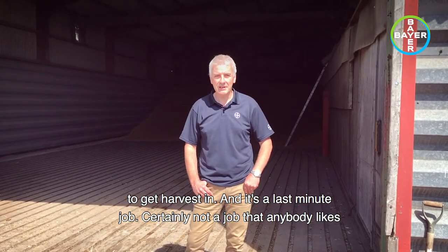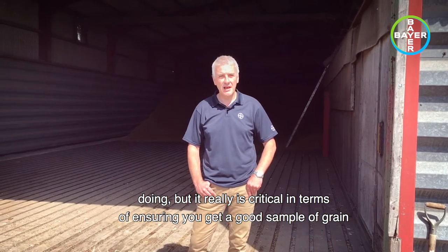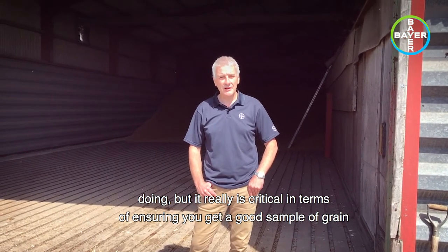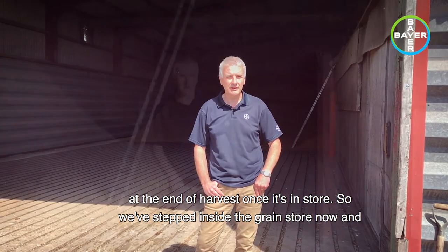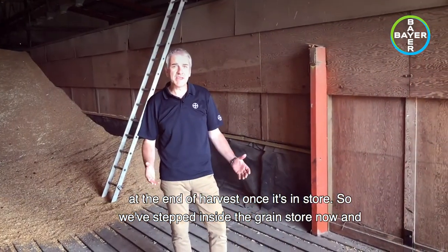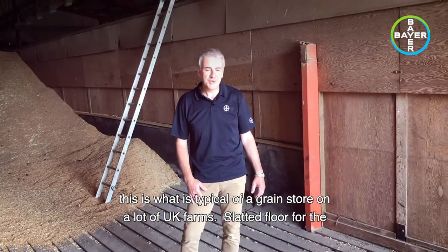It's certainly not a job that anybody likes doing, but it really is critical in terms of ensuring you get a good sample of grain at the end of harvest once it's in store. We've stepped inside the grain store now, and this is what's typical of a grain store on a lot of UK farms.